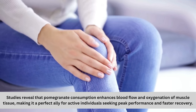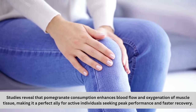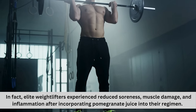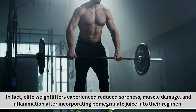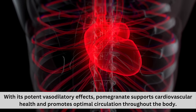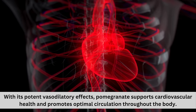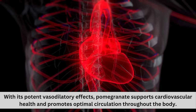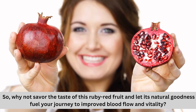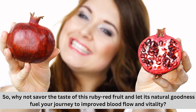Pomegranate is a perfect ally for active individuals seeking peak performance and faster recovery. In fact, elite weightlifters experienced reduced soreness, muscle damage, and inflammation after incorporating pomegranate juice into their regimen. With its potent vasodilatory effects, pomegranate supports cardiovascular health and promotes optimal circulation throughout the body. So why not savor this ruby red fruit and let its natural goodness fuel your journey to improved blood flow and vitality?